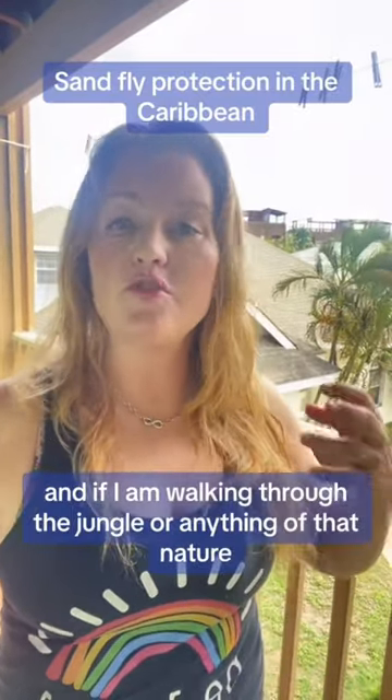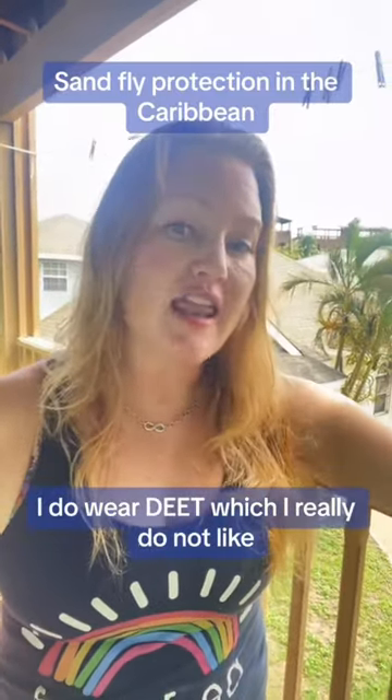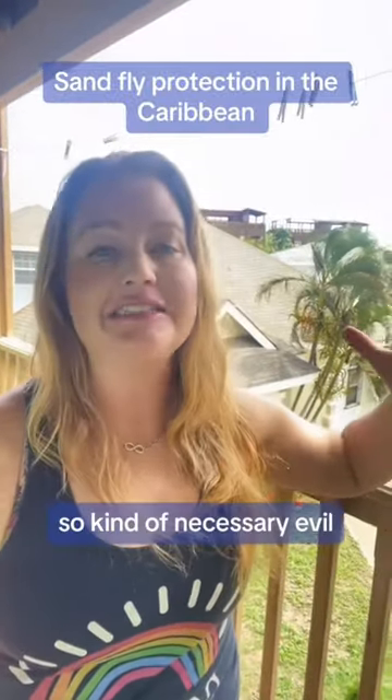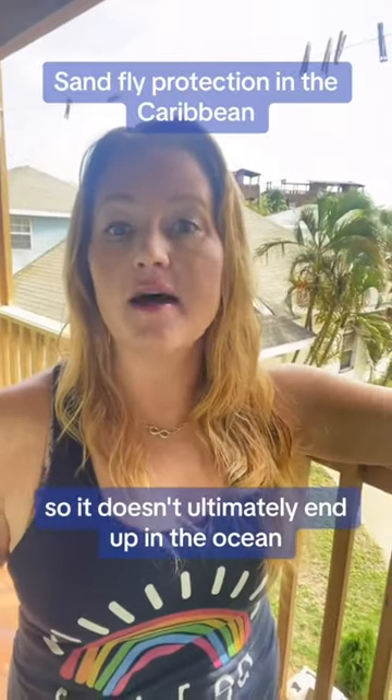And if I am walking through the jungle or anything of that nature, I do wear DEET, which I really do not like, but it prevents me from getting skin infections — so kind of a necessary evil. And then I try to wipe it off before I even get in the shower so it doesn't ultimately end up in the ocean.